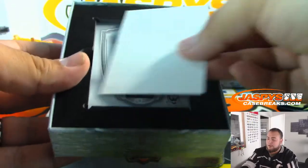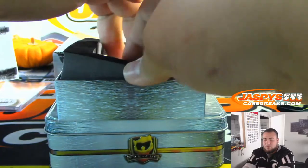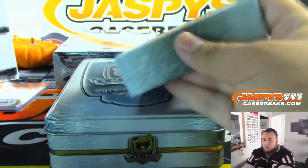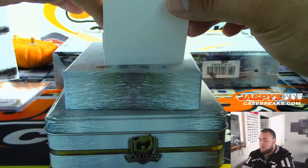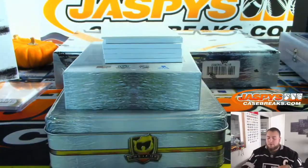There's the great one right at the top — oh, we got Wayne Gretzky, 106 out of 249!